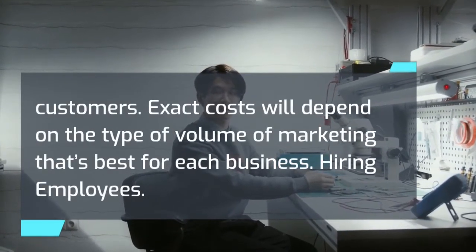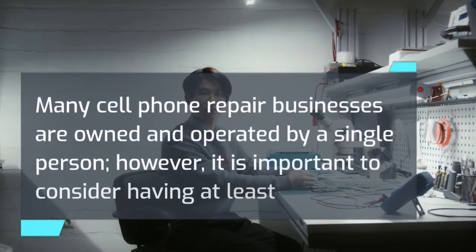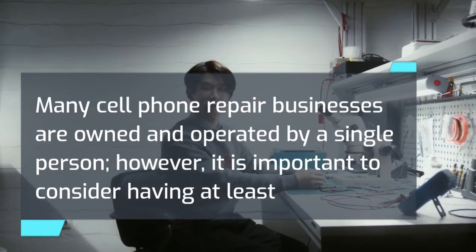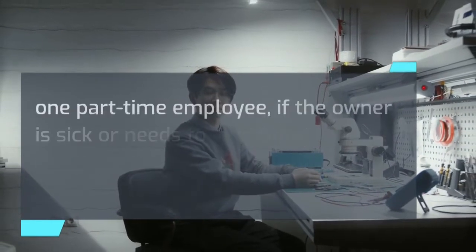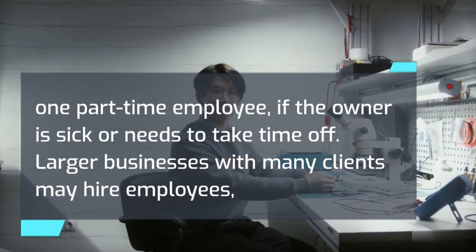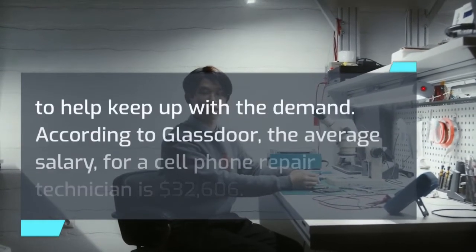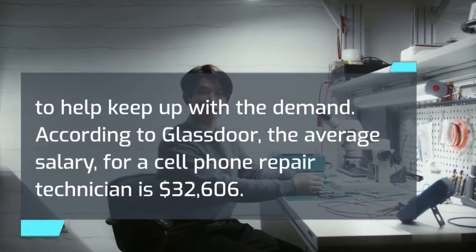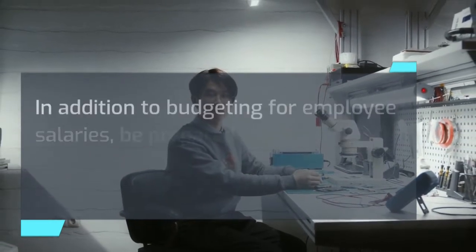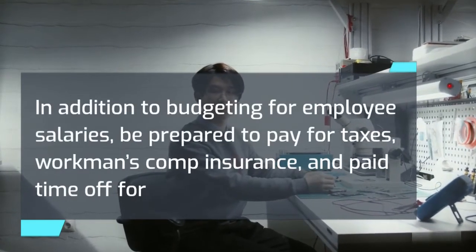Hiring employees. Many cell phone repair businesses are owned and operated by a single person; however, it is important to consider having at least one part-time employee if the owner is sick or needs to take time off. Larger businesses with many clients may hire employees to help keep up with the demand. According to Glassdoor, the average salary for a cell phone repair technician is $32,606. In addition to budgeting for employee salaries, be prepared to pay for taxes, workman's comp insurance, and paid time off for employees.